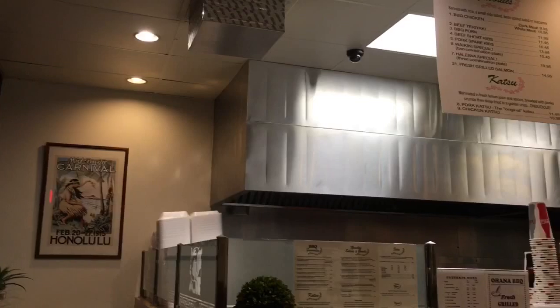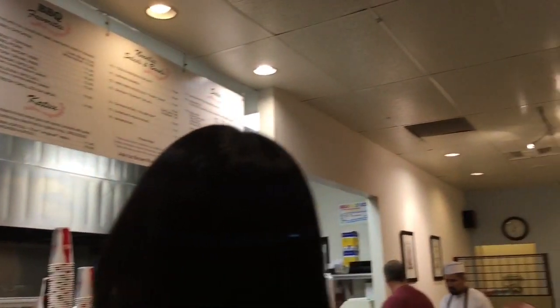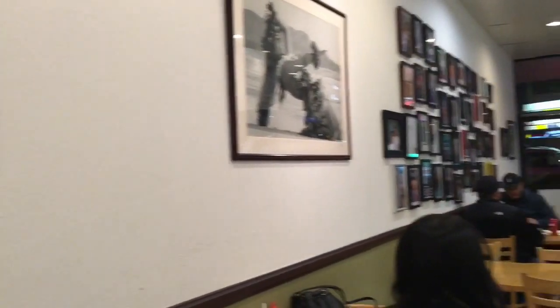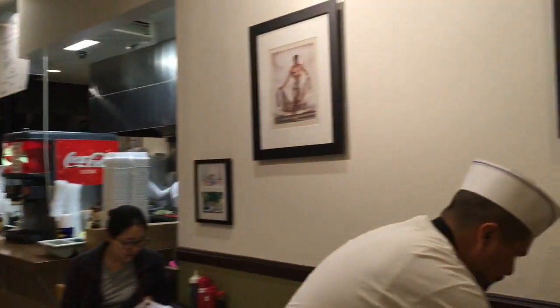As you can see, it's like a little mom and pop restaurant. I've actually been going to this restaurant for many years now and it's like one of my favorite places to eat.